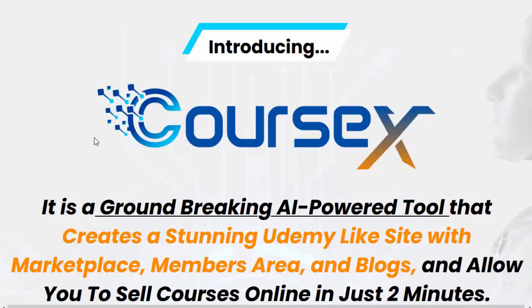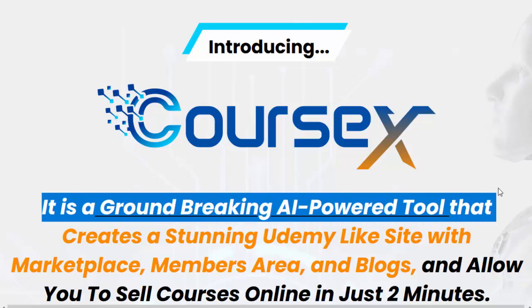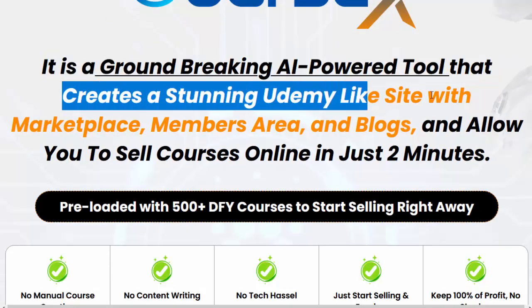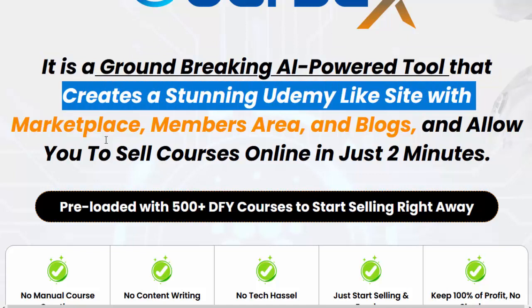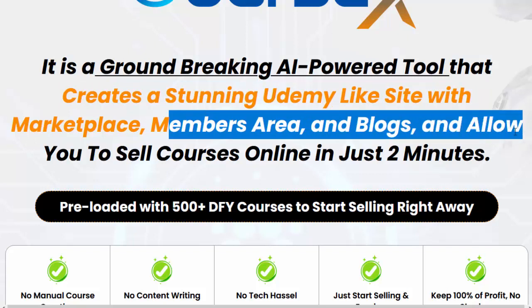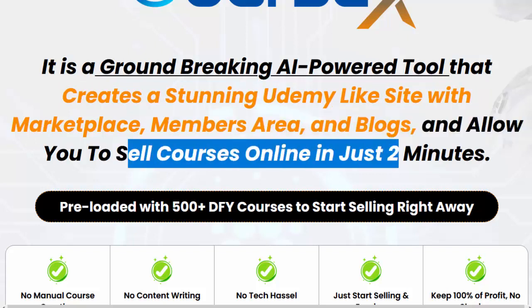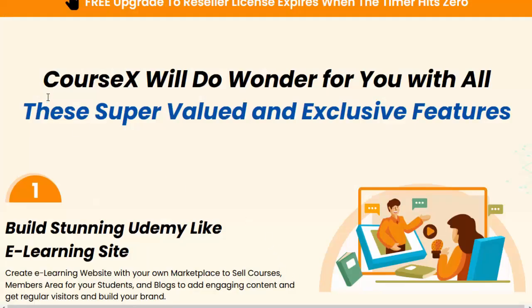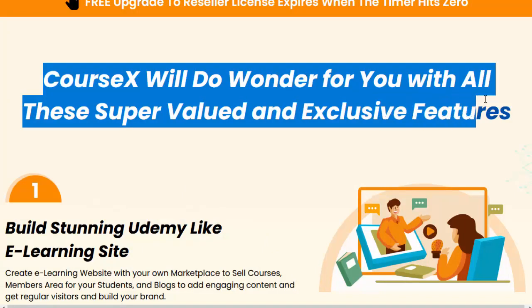Introducing CourseX — a groundbreaking AI-powered tool that creates a stunning Udemy-like site with marketplace, members area, and blogs, and allows you to sell courses online in just two minutes. Preloaded with 500-plus DFY courses to start selling right away. No manual course creation, no content writing, no tech hassle. Just start selling and earning, keep 100% of profit, no sharing. CourseX will do wonders for you with all these super-valued and exclusive features.